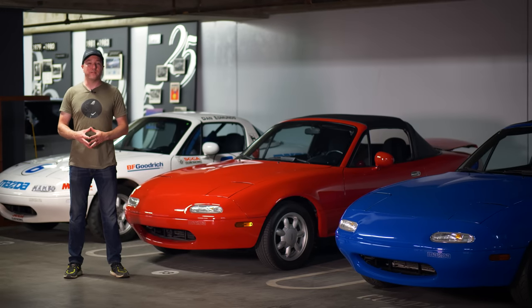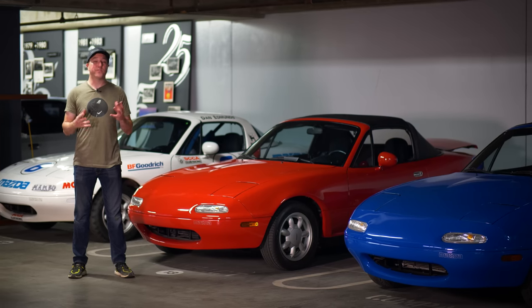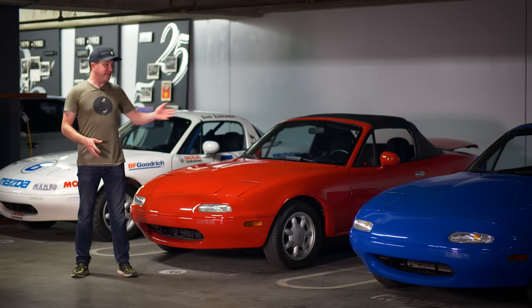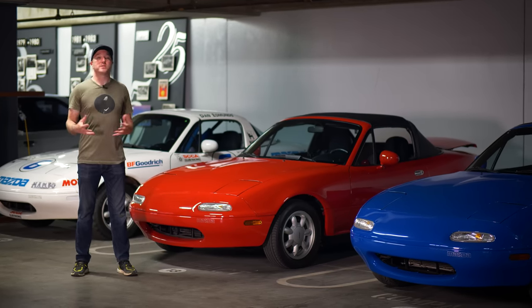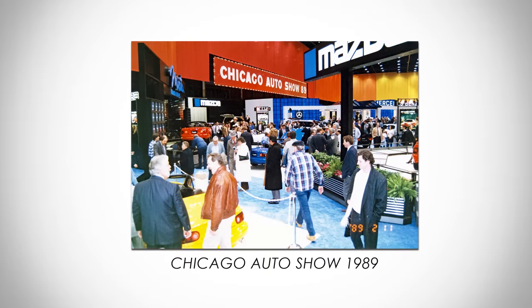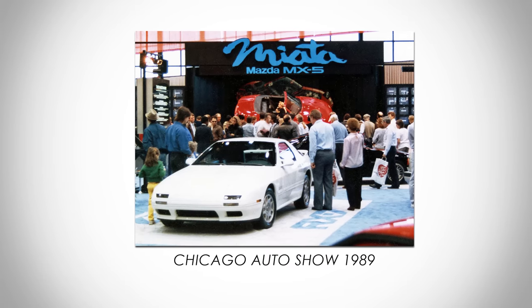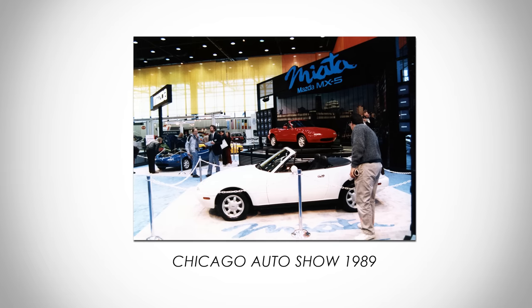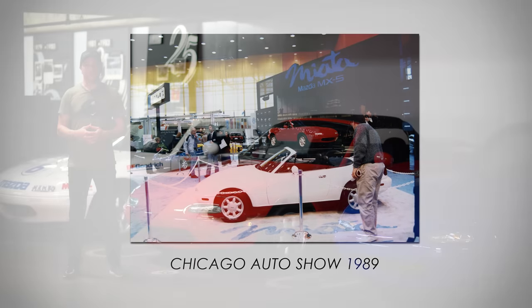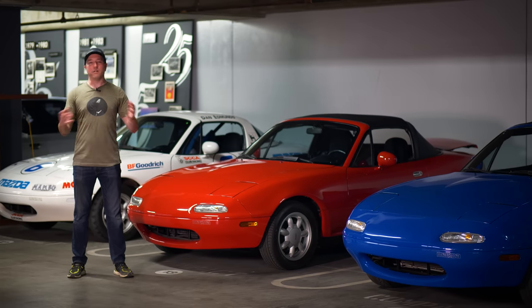The first car in this series celebrating the 30th anniversary of the Miata is the NA, the first generation car. I'm standing in front of one of the first three ever made — red, white, and blue — which were shown at the Chicago Auto Show for the first time. There is a ton of history on these cars. We talked to some of the people involved, we look at the underbody, the engineering behind it, and we get it out for a drive to show you what it's like after all this time.